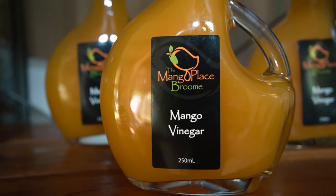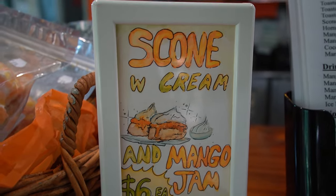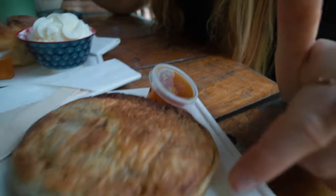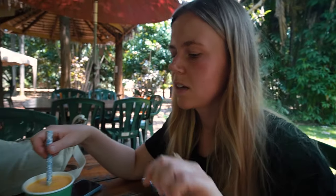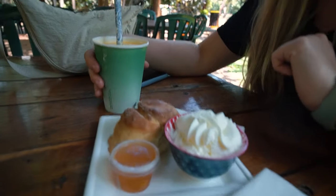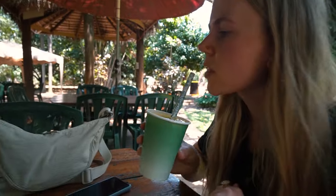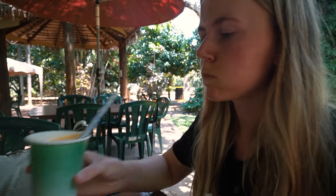Broome is pretty famous for growing mangoes — literally there are just mango trees everywhere as we were driving around. We've come to this place called the Mango Place, and guess what they sell? Lots of mango stuff! Lee has gone for a beef and mango pie — not sure if it has mango in it or if it's just for dipping. I've gone for a scone with mango jam, and of course we both had to get a mango smoothie. Cheers! That is delicious.